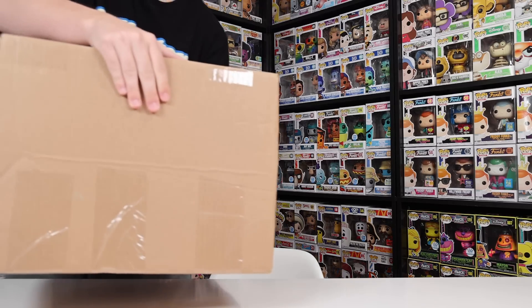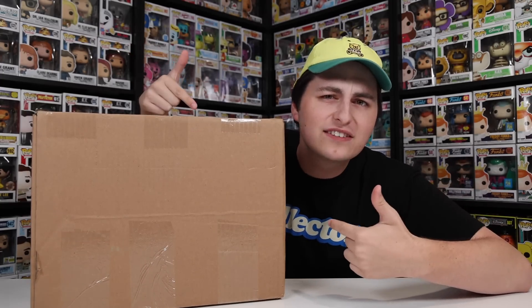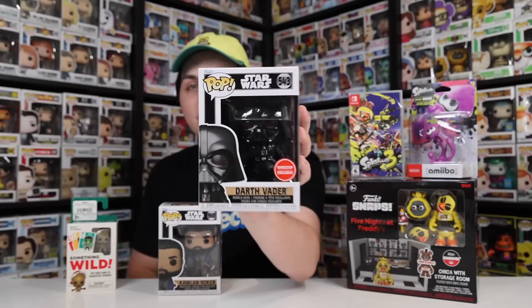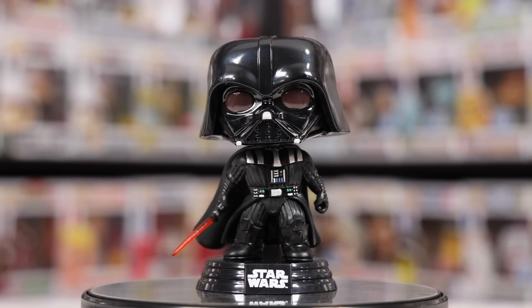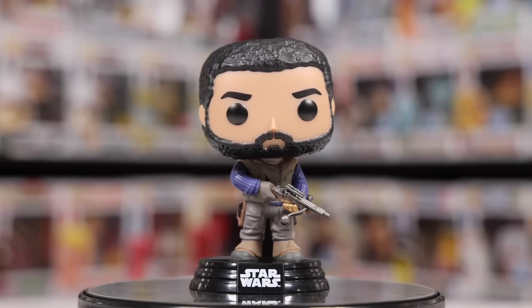As soon as I got home, I was greeted with this pretty massive package of figures that I ordered off of WhatNot recently, and we're going to be opening this up today as well because I cannot wait to show it off. But first, we have to get into what I got over at GameStop. The two pops I ended up picking up today were ones from Obi-Wan. I got Darth Vader, the GameStop exclusive, which I did not have in the collection yet. It's him in an attack stance with his lightsaber back to the side and his fist kind of clenched. I actually picked up some a little while ago in my video where I bought every single figure over at Hot Topic, but in that video I gave away every single one of them, so now this is the only one I've got.